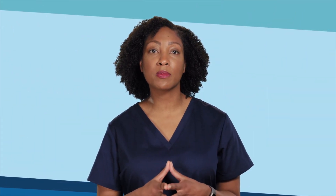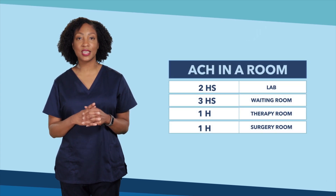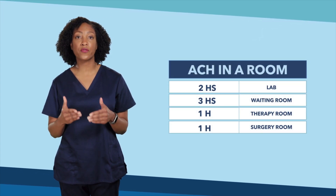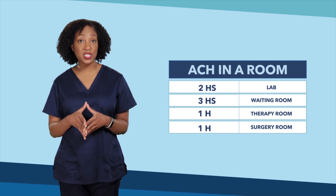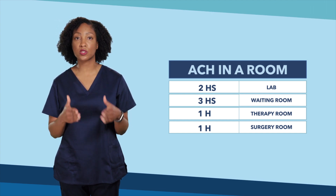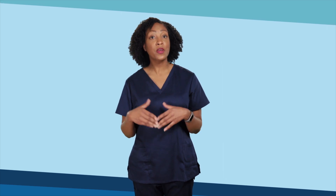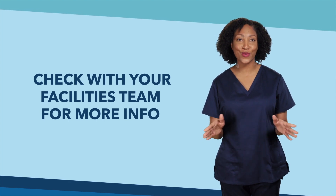Applying the ventilation requirements for each room can help protect staff, patients, and visitors. Engineers use a table created by the CDC to determine the time required for the germs in the air to be removed. By knowing the number of ACH in a room, we know when staff can go into the room safely without personal protective equipment. The facilities and maintenance team know the ventilation requirements for each type of room, so check with them to learn more or if you have any questions.